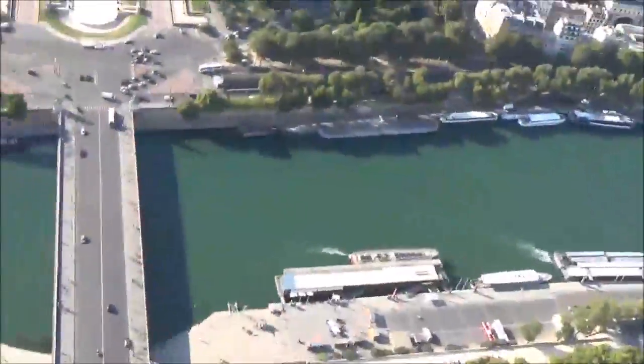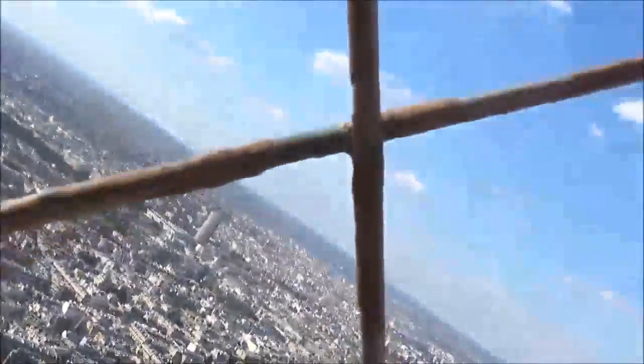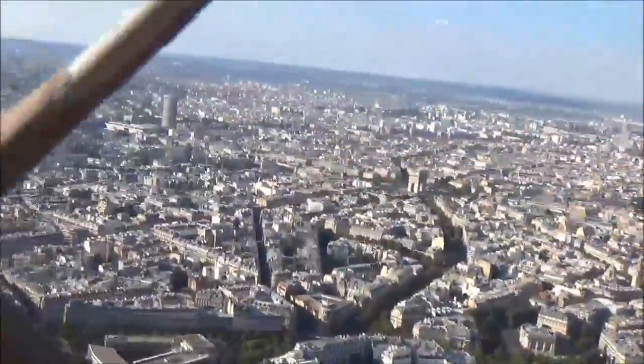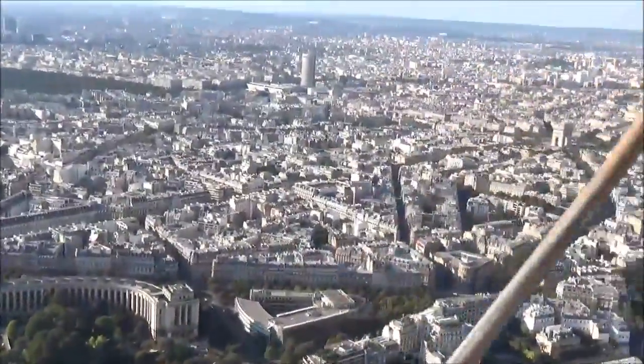Sweet. And there, of course, is the river — I want to say the Seine or some such. You can see all the roadways, the veins of the city. That's pretty much it. It's a great view.